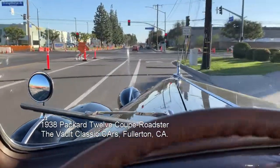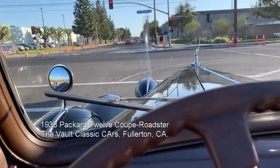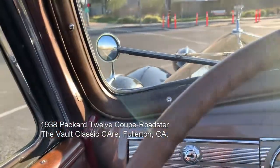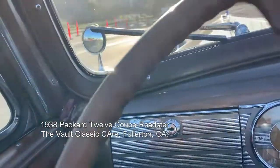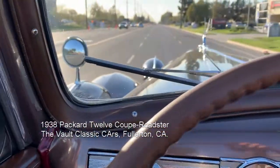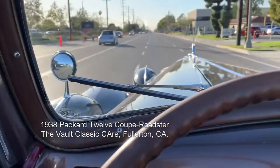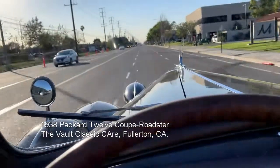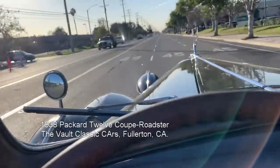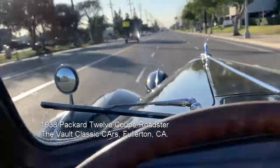Absolutely wonderful. We'll take it running up to speed here. The transmission is great, the synchros are just wonderful, it shifts quietly and nicely. It's really a pleasant car to drive.